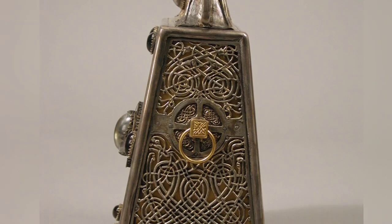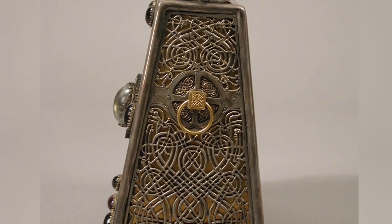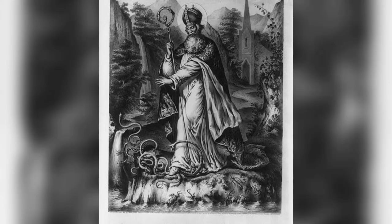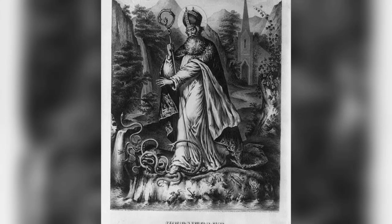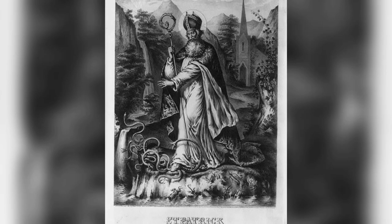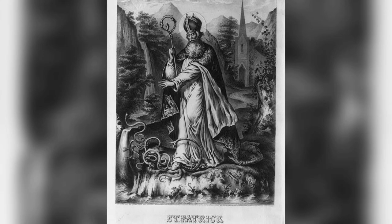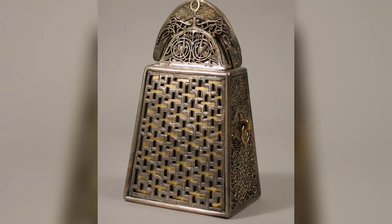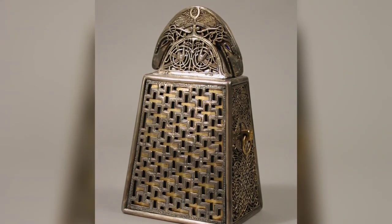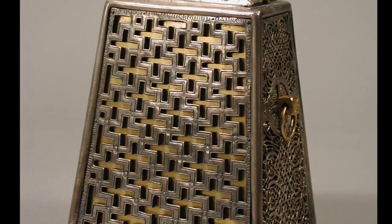The sides of the shrine are adorned with openwork panels depicting elongated beasts intertwined with a pattern of snakes, possibly a reference to the legend of St. Patrick banishing the snakes from Ireland. The back of the shrine, meanwhile, is much plainer in style, decorated with an openwork silver plate featuring a pattern of interlocking crosses.